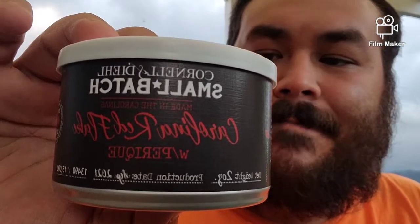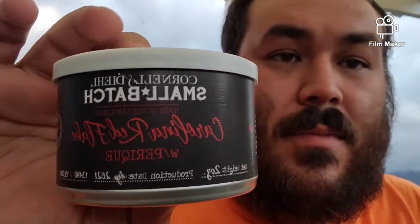What's going on YouTube? Anos and Piper here. I'll be doing a tin opening — crack open the tin, something I haven't done in a little while. This is a blend that I was a little bit behind on. This is the 2021 Small Batch Cornell and Diehl Carolina Red Flake with Perique.